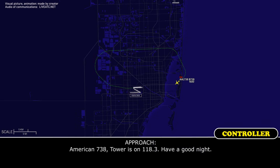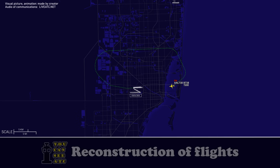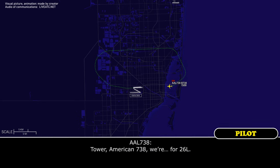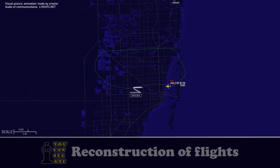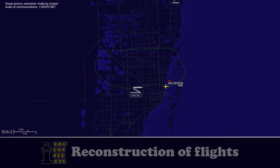American 738, tower is on 118.3, have a good night. 118.3, American 738. Tower, American 738, we're on final for 26L, please be advised. American 738, roger. Good night, American 738.